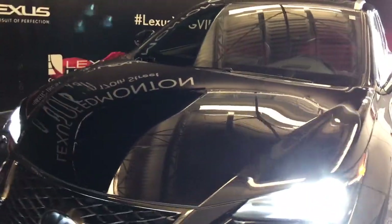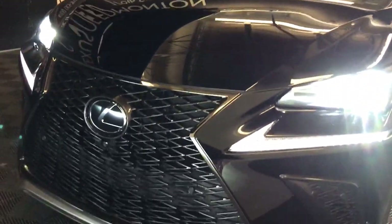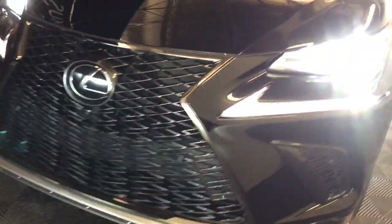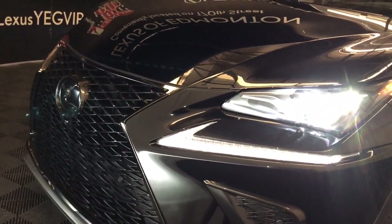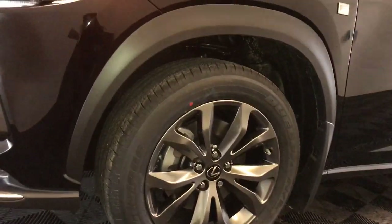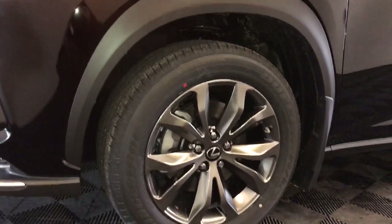We have windshield wiper de-icer and headlamp washers. With the F Sport package giving us an upgrade to the grille, auto-leveling headlamp system with premium triple-beam LED headlamps, low and high beam, and F Sport LED fog lights. And we're seeing 18-inch alloy wheels.